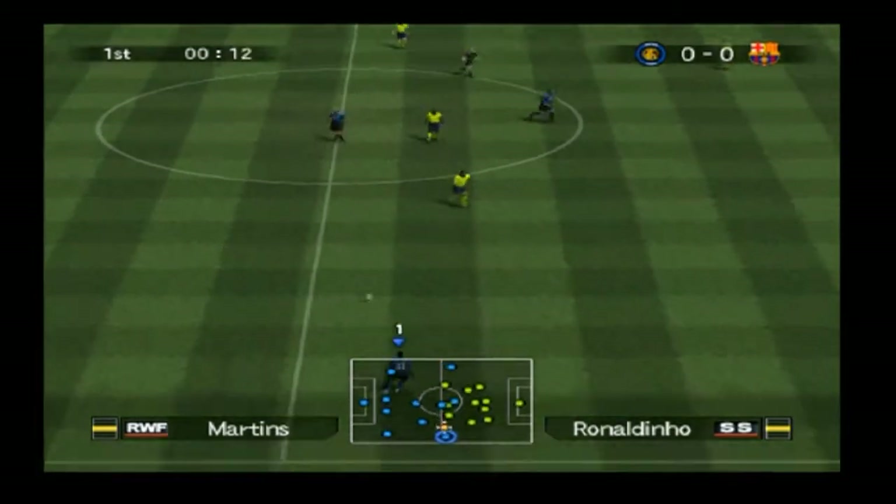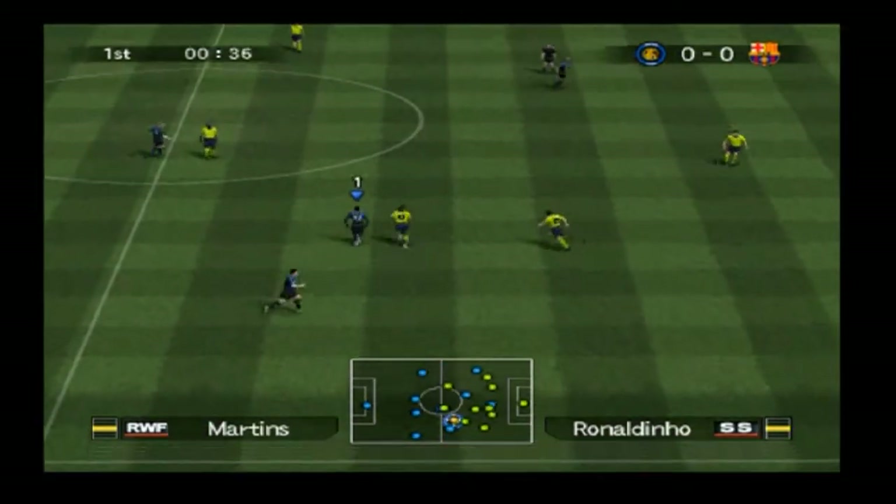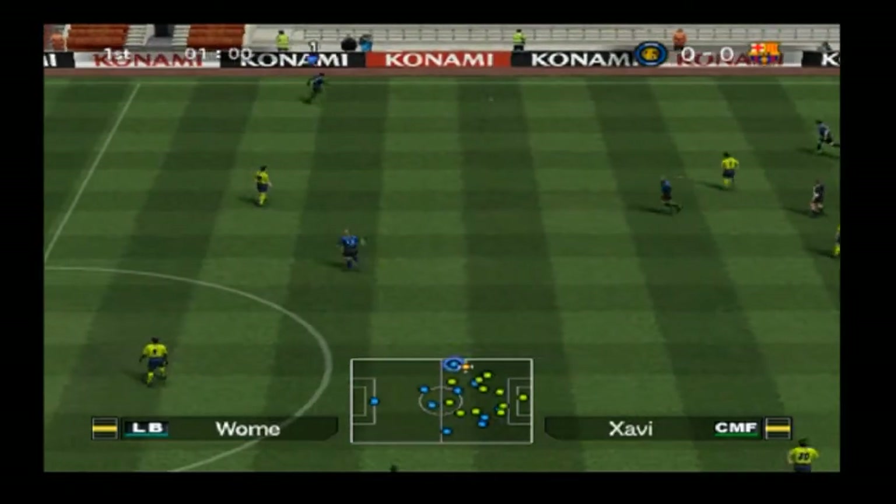So finally we're off. Playing from the right will be Barcelona, playing from left to right are Inter Milan. The ball has crossed the line, that's a throw.